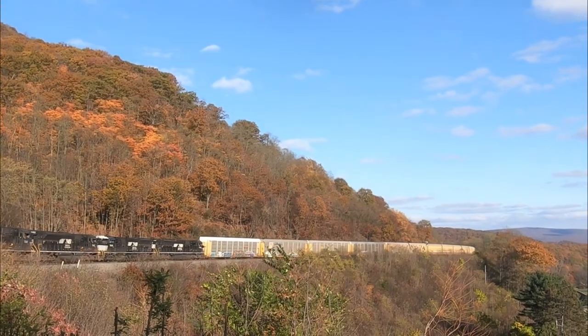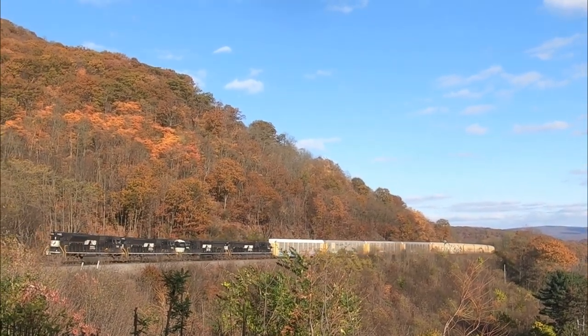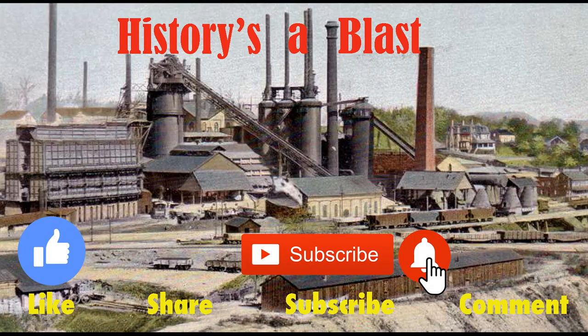That's it for this time. I hope you enjoyed this video — take time to view some of our other ones. Thanks for watching. Please click the thumbs up icon to like the video and share with your friends via email or social media. I'd love to have you subscribe, and if you do, please click the little bell icon so you'll get notifications whenever I post a new video. Goodbye!